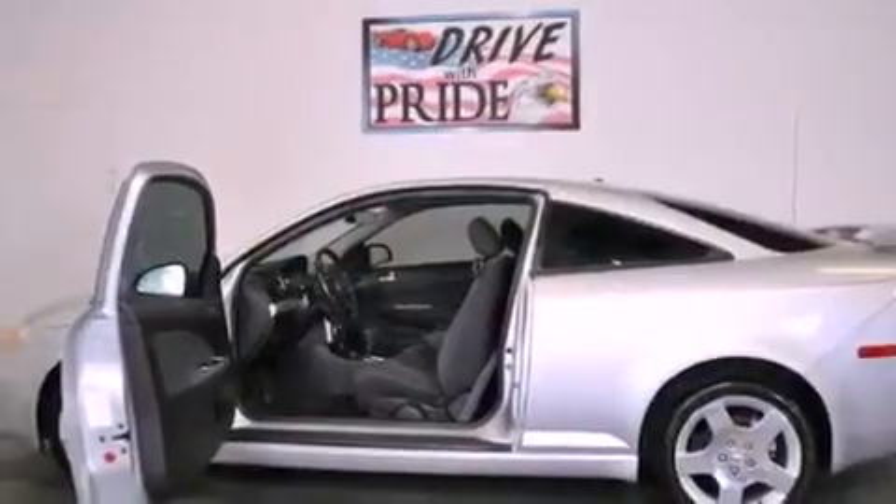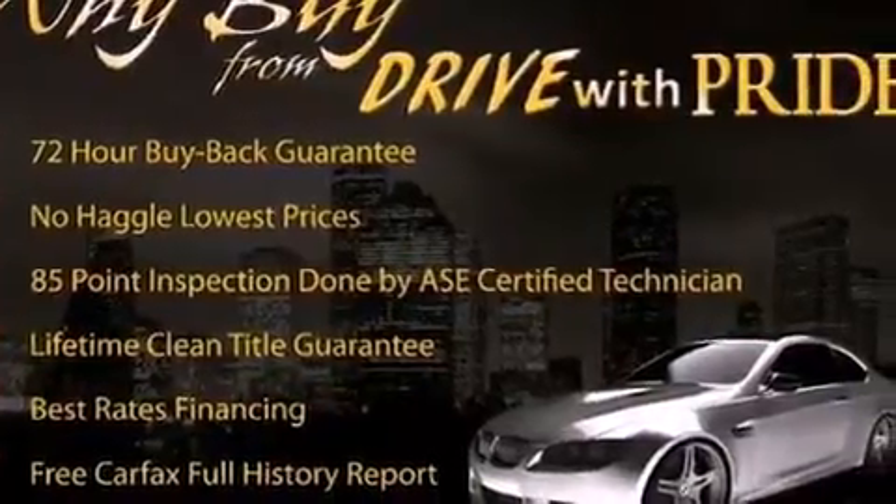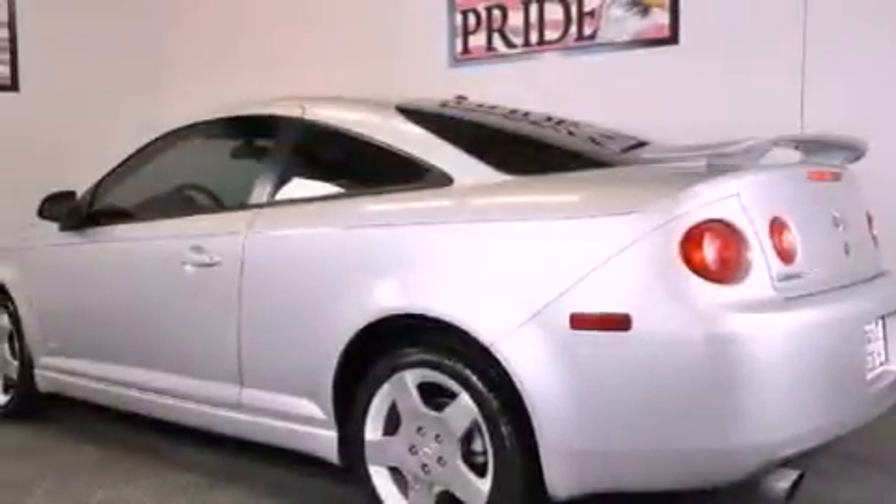All of the following features are included: air conditioning, cruise control, a keyless entry system, a CD player, an anti-lock braking system, latch-ready child seat anchors, and fog lamps.